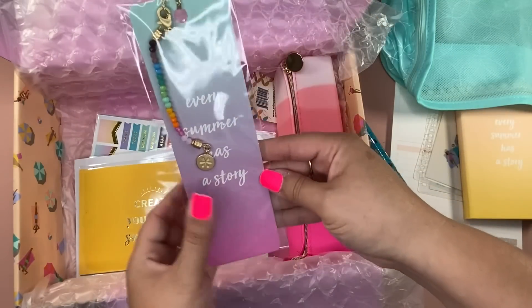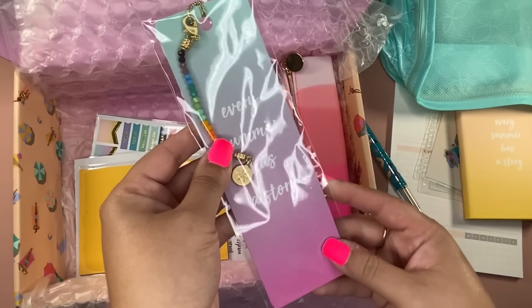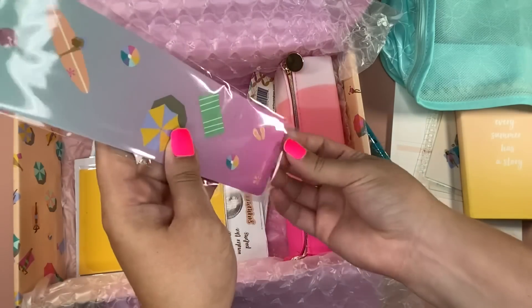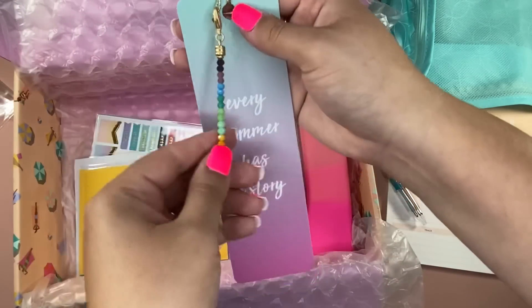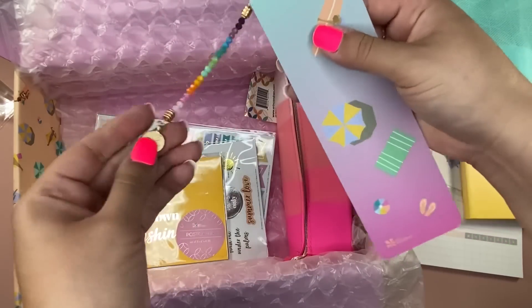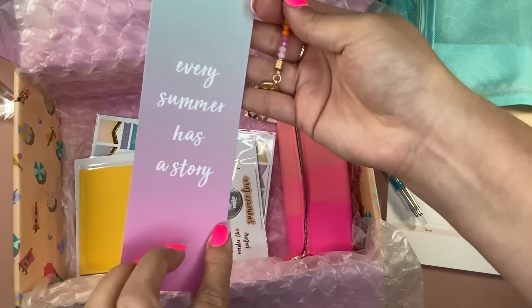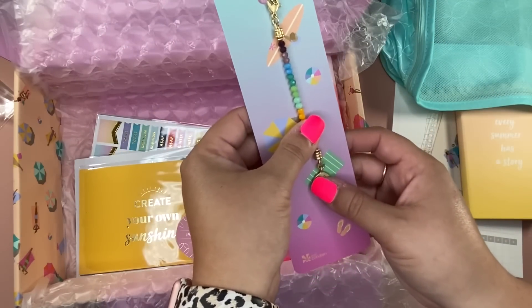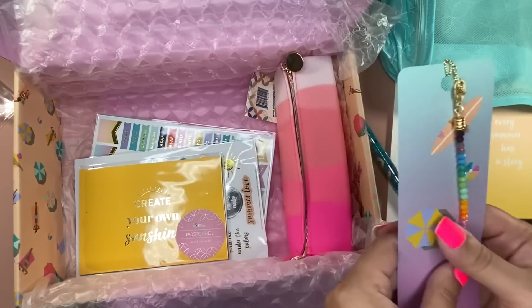Then we have what they're calling a beaded bookmark. It's cute. I don't do a lot of reading with physical books — I do everything online, through my phone, my iPad, or audiobooks. But this is still cute; I do love it. It's a cute little charm — honestly you can probably put it anywhere. This is exclusive, about $8.50 in value. Will it come to the shop? Maybe just in a different color variation — there's no telling.